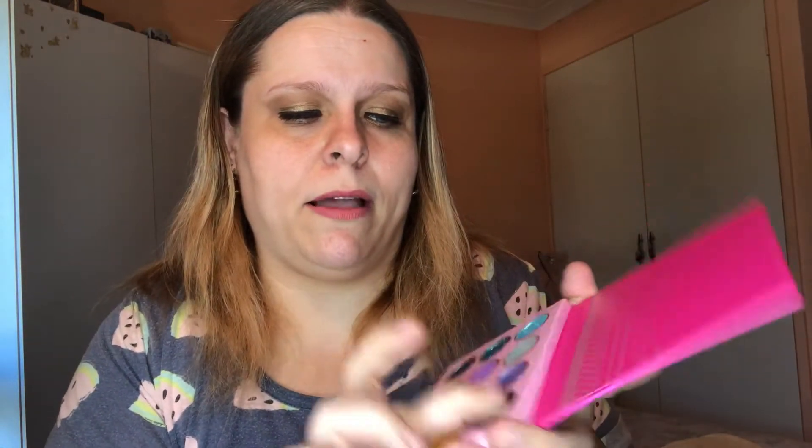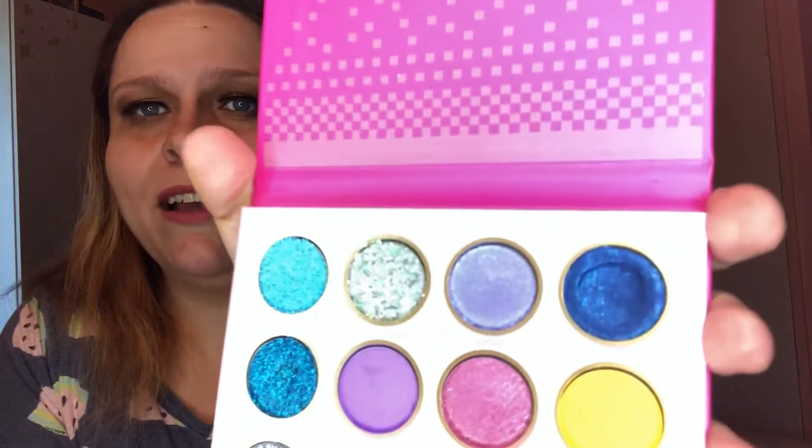I just noticed something — the problem with this shade is it's like a putty. I can dig my finger in there and it gives an indentation. Yeah, definitely not a fan of that — I don't like putty eyeshadows.